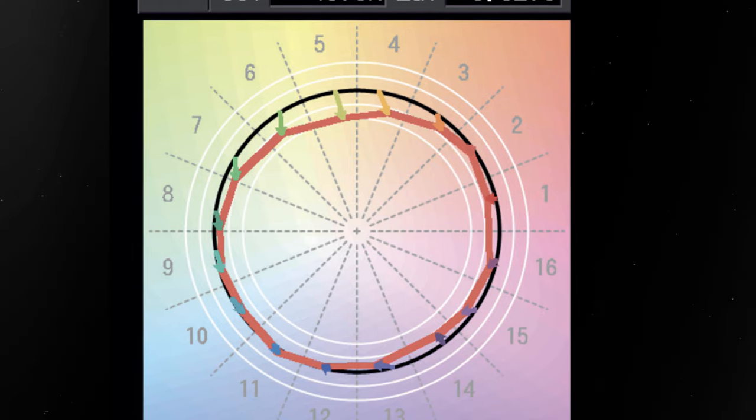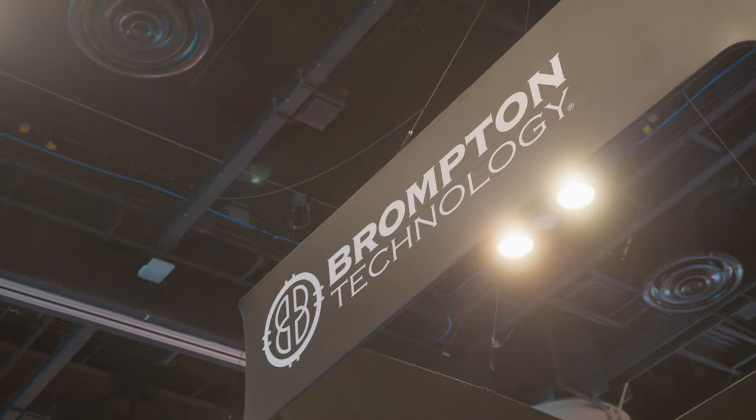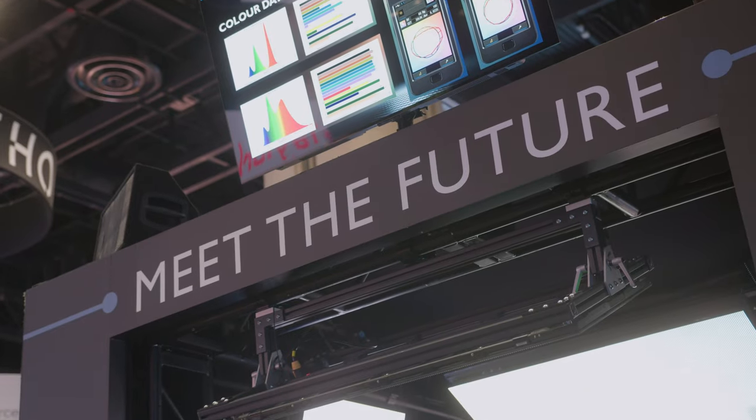Enter Brompton Technology, who don't actually make LED panels — they make processors for LED panels. And their solution for the RGB problem is what they're calling TrueLight. TrueLight uses extra emitters to expand the range of colors on RGB. Mind-blowing? I know. So we flew down to Florida to catch up with Brompton at Infocom 2023 and get the inside scoop on how TrueLight is going to change the game in virtual production lighting.